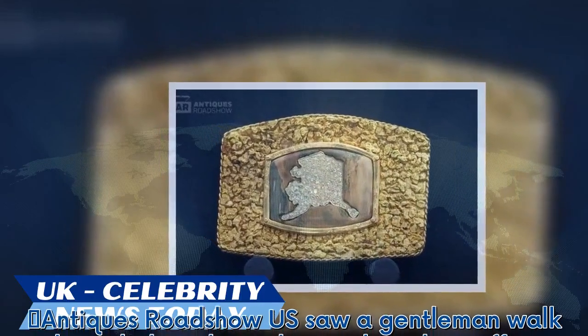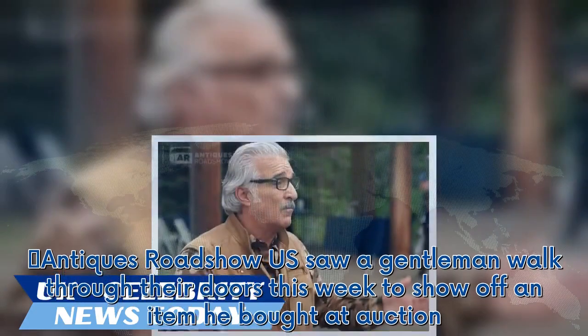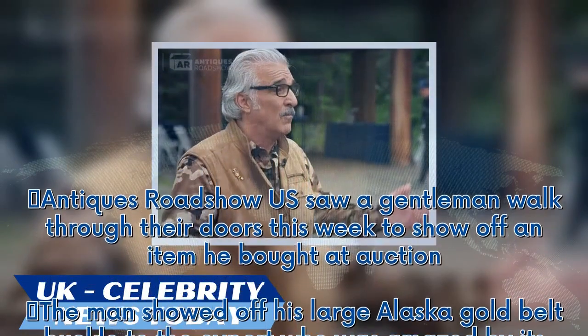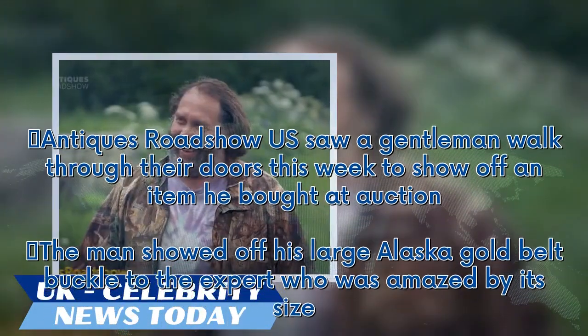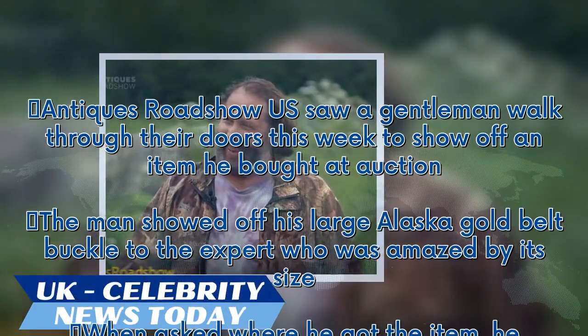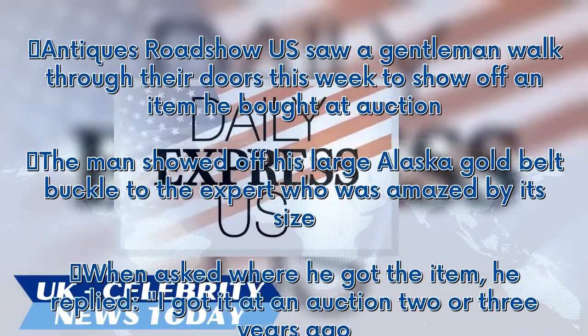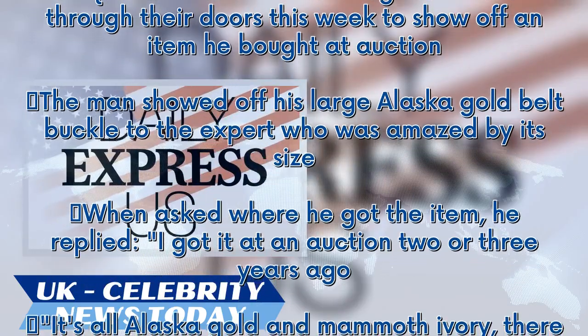Antiques Roadshow US saw a gentleman walk through their doors this week to show off an item he bought at auction. The man showed off his large Alaska gold belt buckle to the expert, who was amazed by its size. When asked where he got the item, he replied, 'I got it at an auction two or three years ago. It's all Alaska gold and mammoth ivory, there are also some diamonds.'